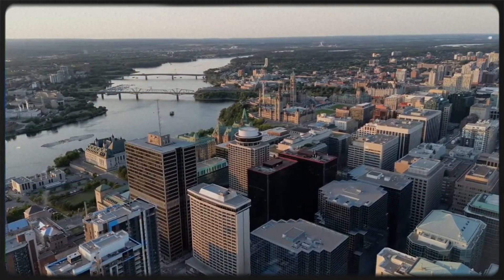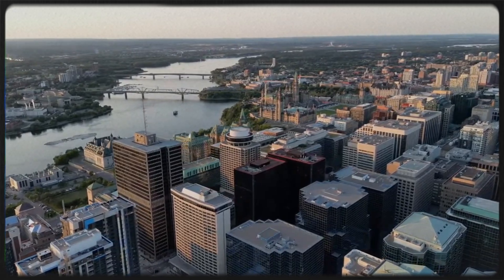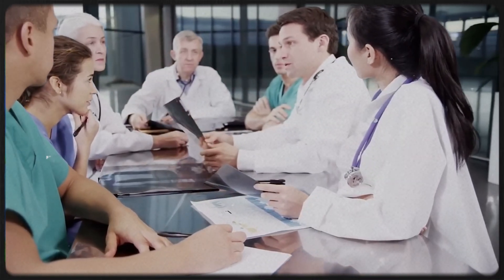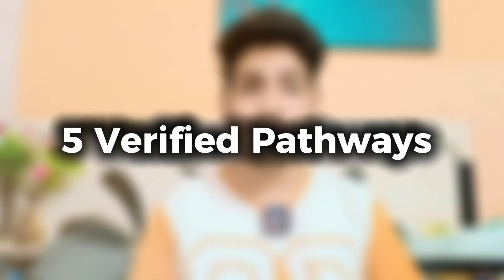Do you dream of becoming a doctor in Canada? Are you an international medical graduate looking for the best way to practice medicine in one of the world's top healthcare systems? Well, you're in the right place. Becoming a doctor in Canada is challenging but not impossible. In this video, I'll break down all five verified pathways for international medical graduates, covering eligibility, exams, cost, and job opportunities. So without any further delay, let's start the video.